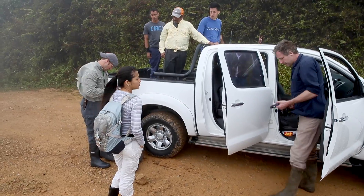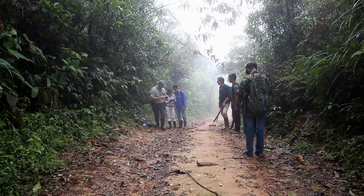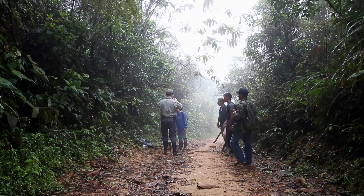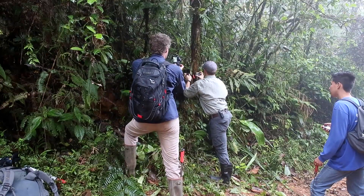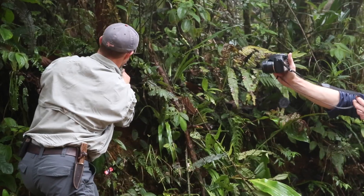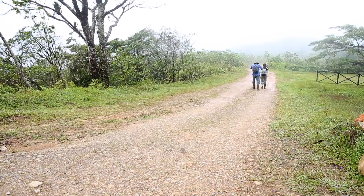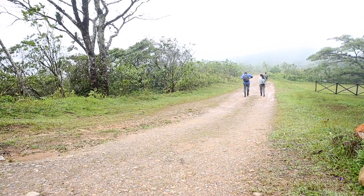Our team of scientists spent four days in El Copé setting up 30 camera traps for our first large-scale wildlife surveillance project. On day one, we followed an unmarked trail. It was very windy and cloudy, as this park is about a thousand meters above sea level.